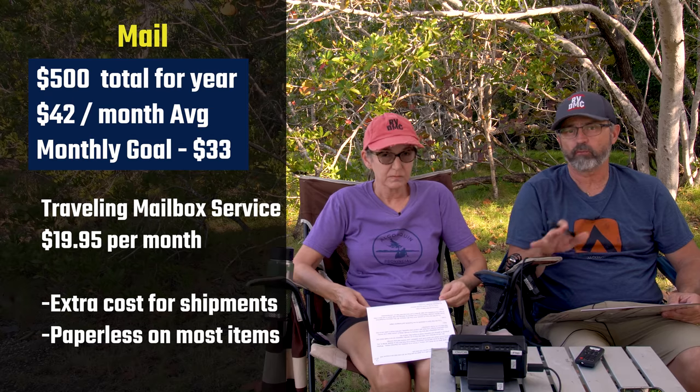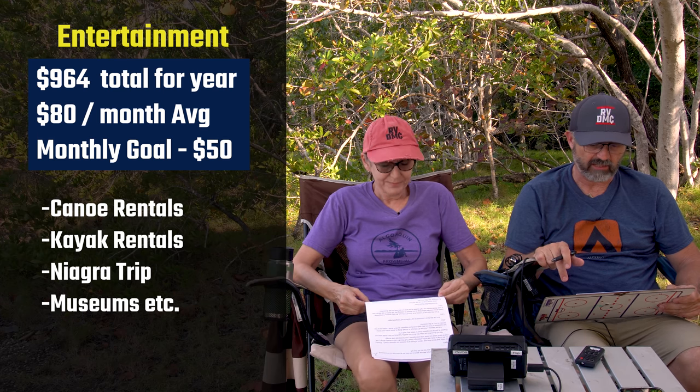Mail: we spent $500 on mail for the year, about $42 a month. It's one of those forwarding services, and we're trying to use the boys more — mainly because it's hilarious when they text a picture of our pile of mail saying 'when are you coming to get it?' The reason it's going down in our budget to just $33 a month is because we've gone paperless on almost everything.